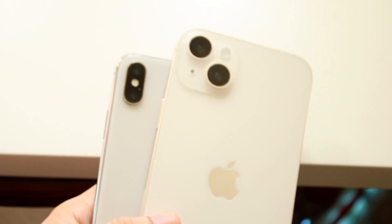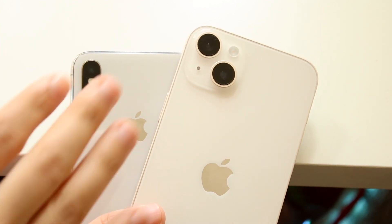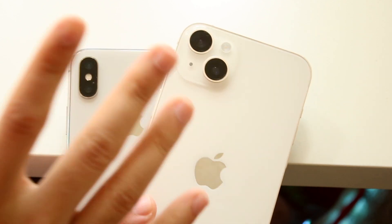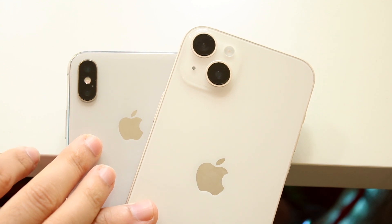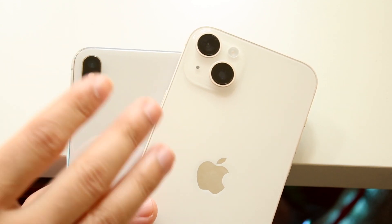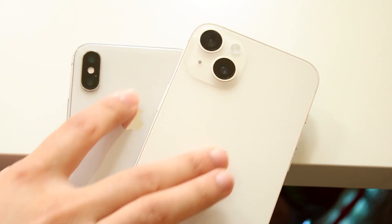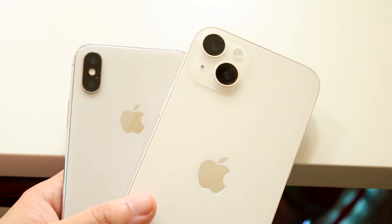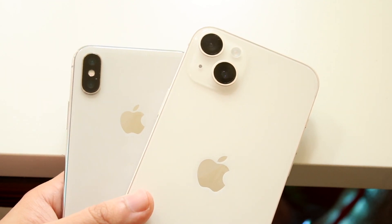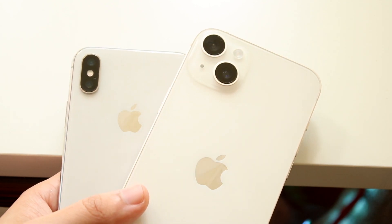On the back, both devices have a dual camera setup. The iPhone 14 Plus has a wide and ultrawide, while the iPhone X has a wide and telephoto lens. I prefer the ultrawide over telephoto, but it's not a deal breaker. They both have glass backs, which is nice. They both also have wireless charging and IP water resistance certification, which is really cool.